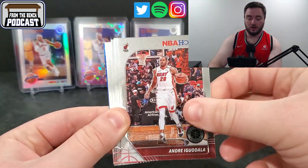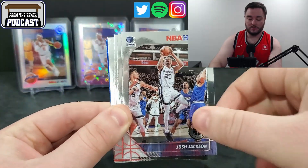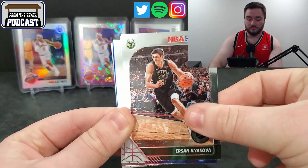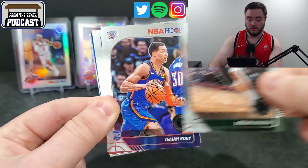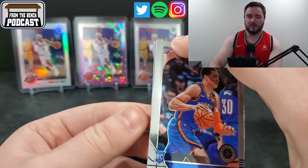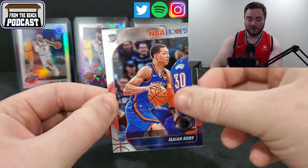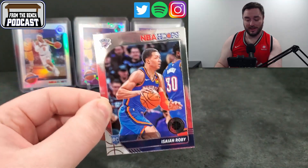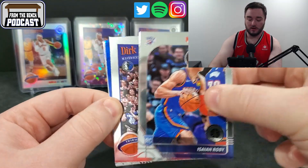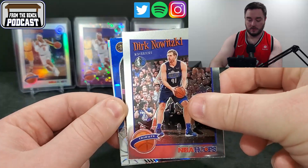Alex Caruso. Andre Iguodala. Josh Jackson — bring some of that Grizzly luck here. Ilyasova. Rookie — Isaiah Roby. I guess I was looking at the top corner, I'm used to Prism. Isaiah Roby — that's a good name. I was checking last night because we hit some of him in the last hoops break. With the extra playing time that guy's really doing well. Tribute — that's a Dirk. Blue ice — not a rookie, Gary Harris. And then the silver, DeAndre Ayton.